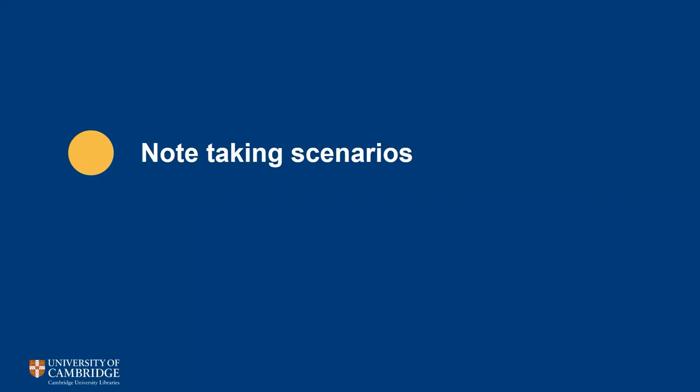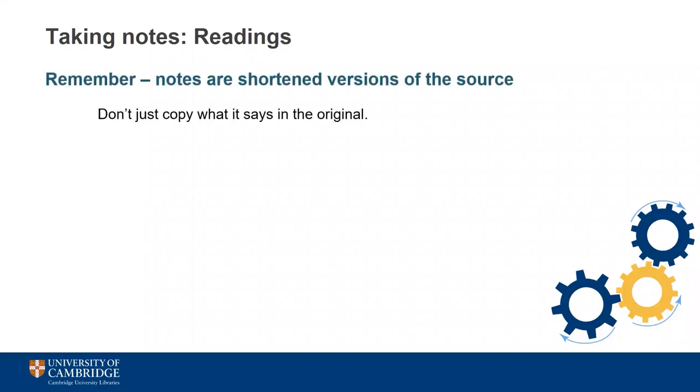You'll probably need to subtly vary your note-taking strategy depending on what you're taking notes from and what you want to do with them. When taking notes from readings, the important thing to remember is that these are intended to be a shortened version of the original, so you don't need to record every single point. Think about what you want to know from the source, why you're reading it, and how it relates to other things you might have read or watched.